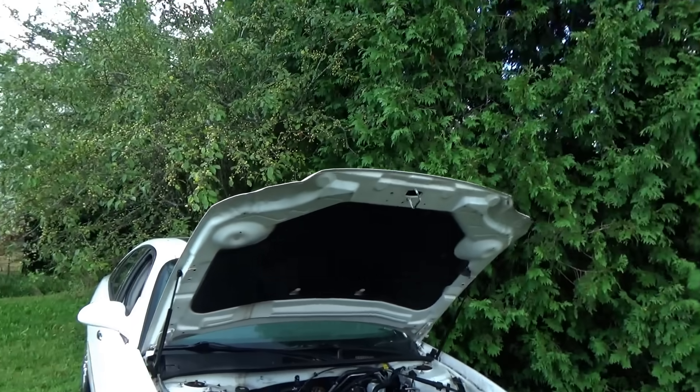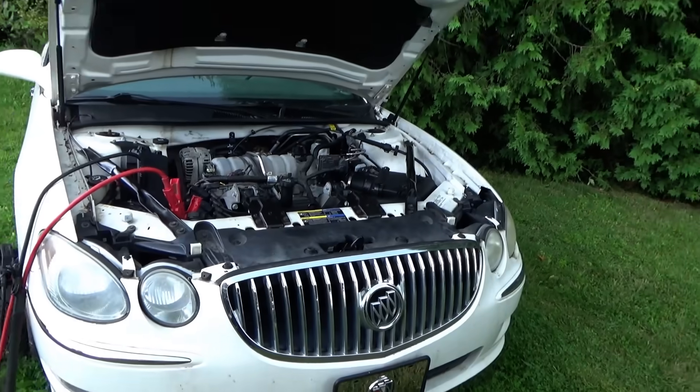Hi everyone, good morning. Welcome back to Pine Hollow Out of Diagnostics. We're doing a road trip today heading west to Ohio, and on the way I have a couple diagnostic calls lined up. The first one is a 2008 Buick LaCrosse.